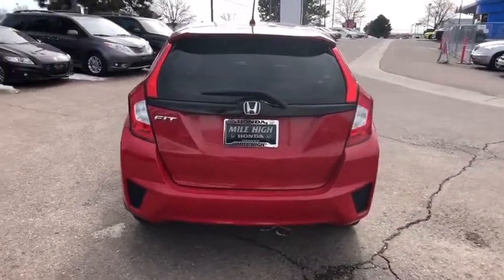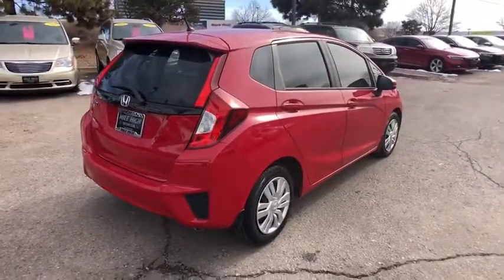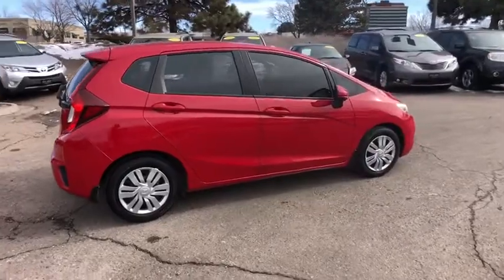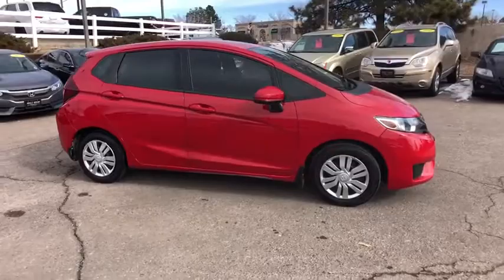Stability control, keyless entry, steering wheel audio controls, traction control, backup camera, anti-lock braking system, Bluetooth, power steering, adjustable steering wheel, cruise control, AM-FM stereo radio, front wheel drive.